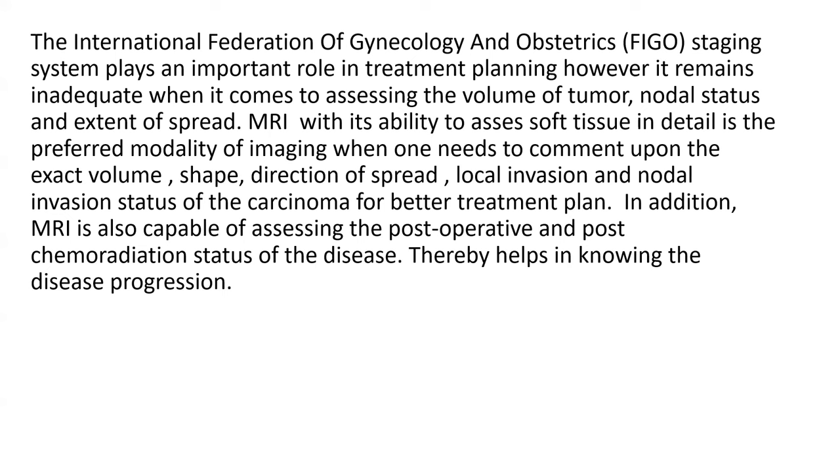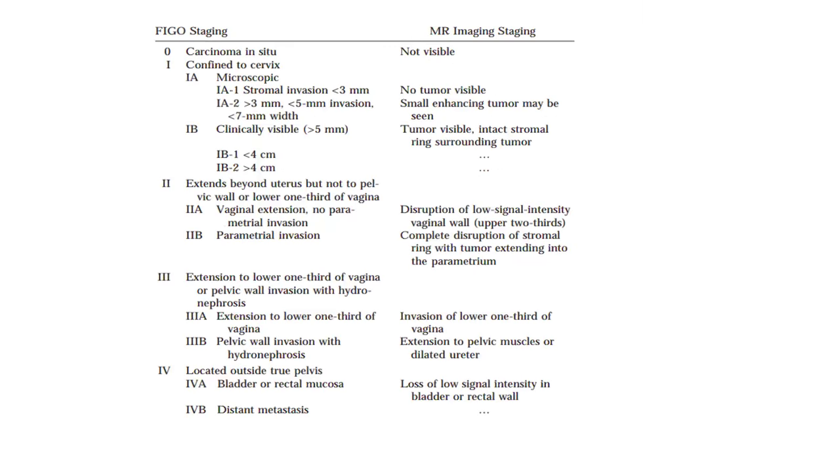In addition, MRI is also capable of assessing the post-operative and post-chemoradiation status of the disease, thereby helping in knowing the disease progression.